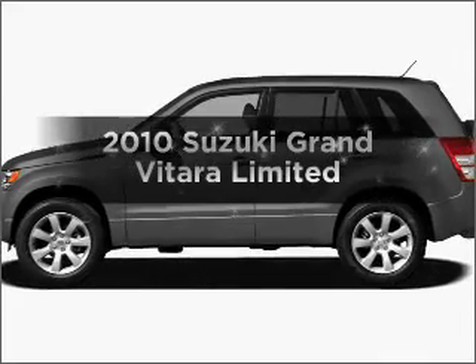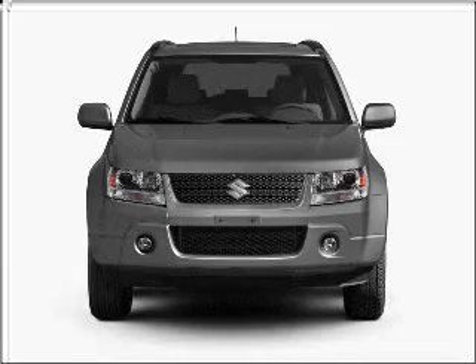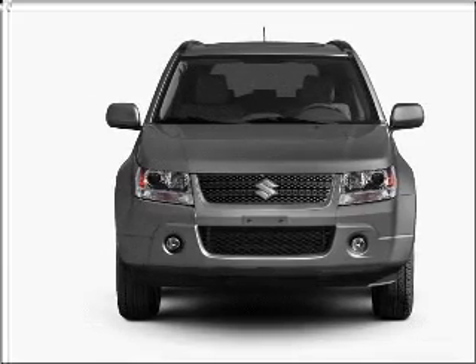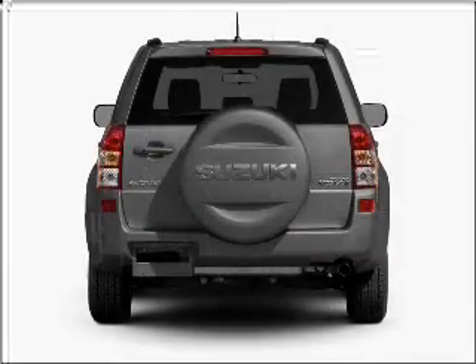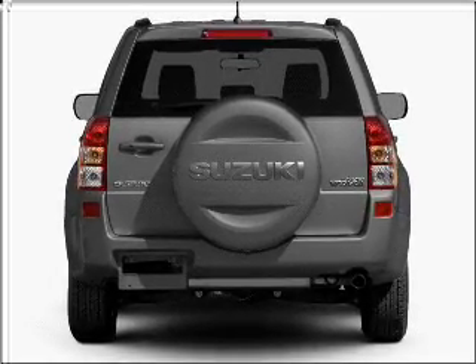Imagine yourself in this 2010 Suzuki Grand Vitara. Find everything you want in a ride under one roof with this vehicle. With a solid 6-cylinder engine connected to a smooth shifting 5-speed automatic transmission.